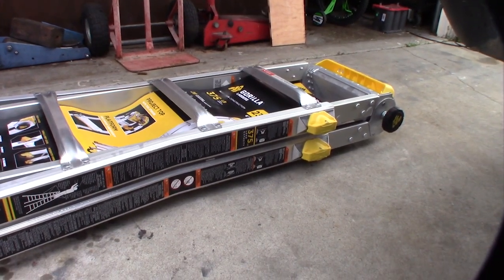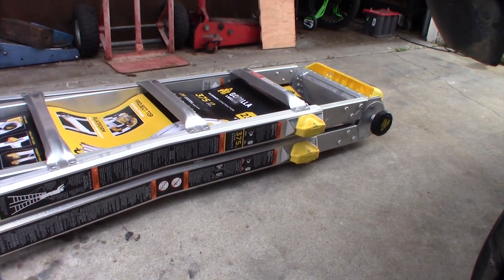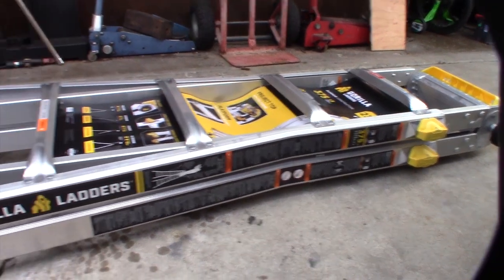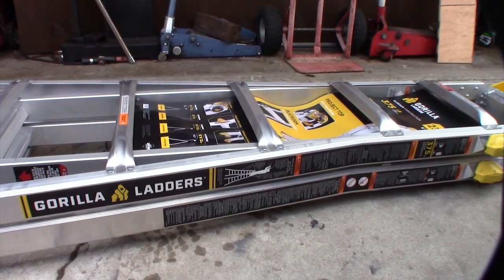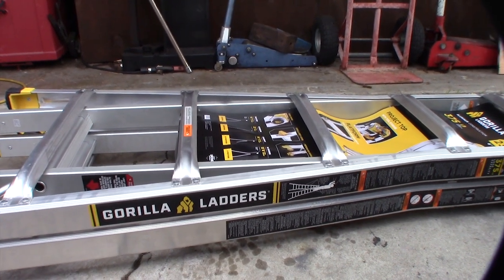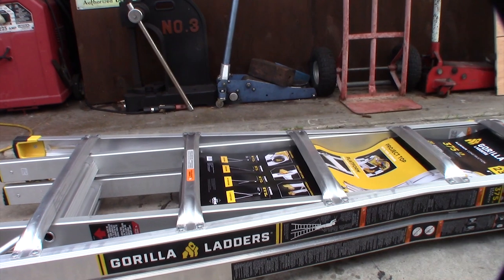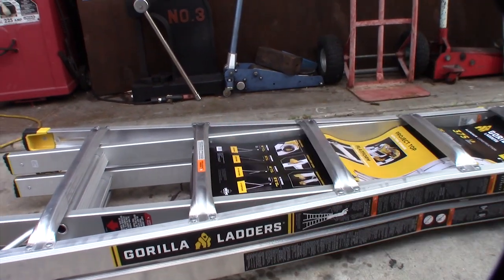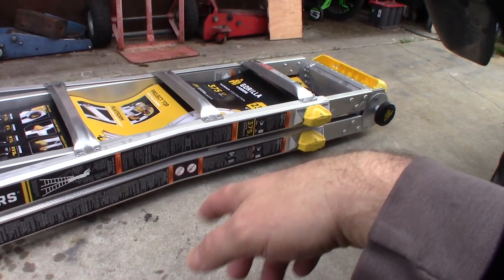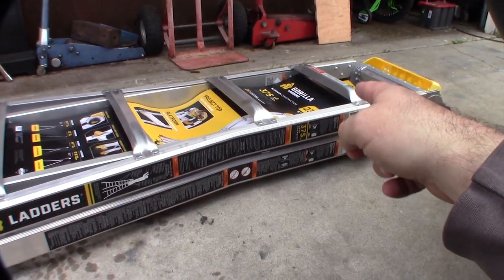Another nice thing is that it fits in the back of my truck — I don't have to pull out any straps, I can just throw it in the back. It's pretty versatile. Like I said, I wouldn't want to use this for extended periods because the rungs are too small and they make your feet hurt after a while.